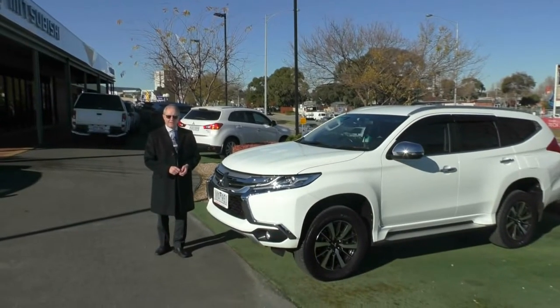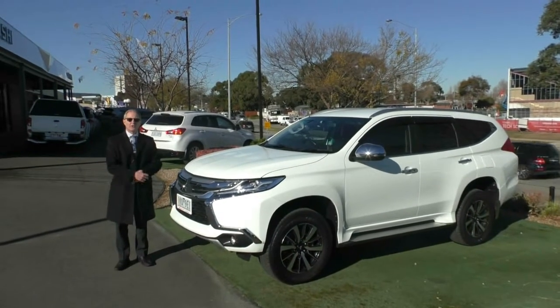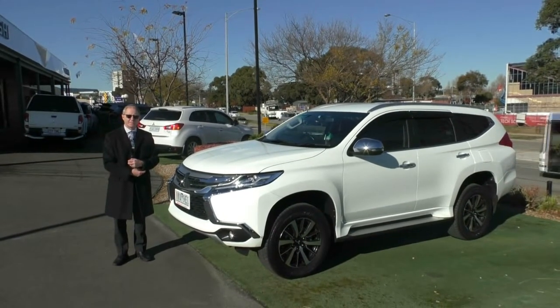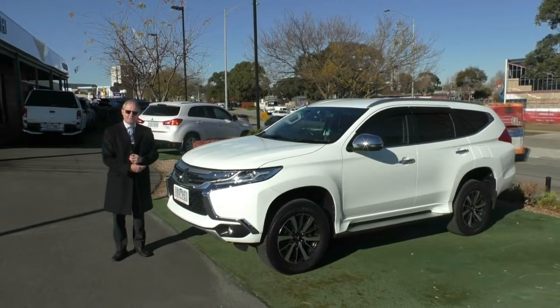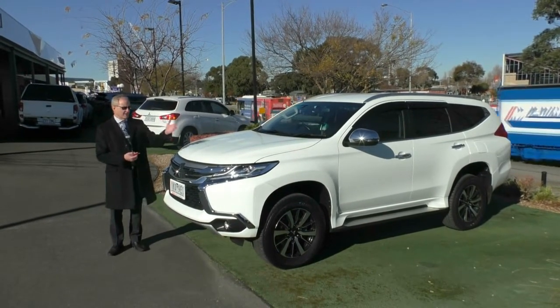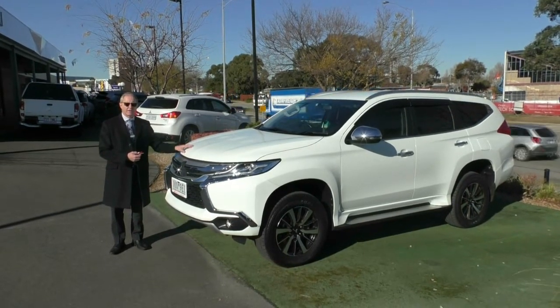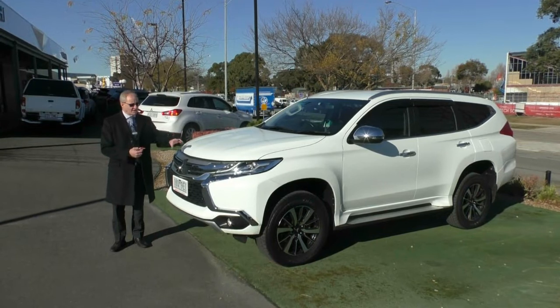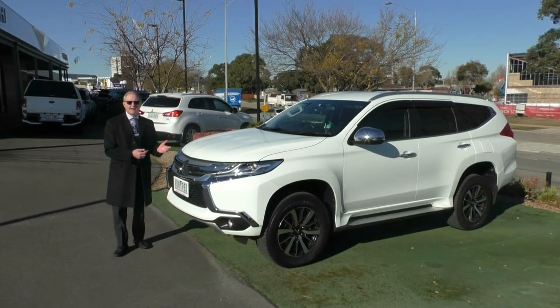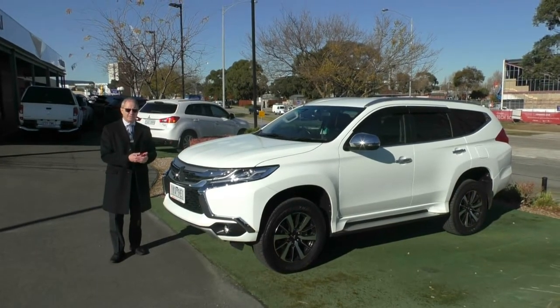Good morning Jessica, good morning Peter. Thanks for taking the time to watch this video. My name's Paul Baruma. I'm who you spoke to, Peter, on the phone on Saturday, and Jessica, I'm the person you spoke to just a few minutes ago. I just wanted to introduce you to the 2017 model year Pajero Sport GLX. I'm going to take you through some of the main features of the car and why I think you'll really like it and why, more importantly, it suits exactly what you want to do with it.